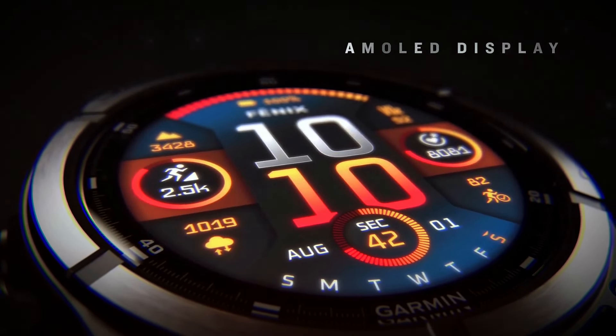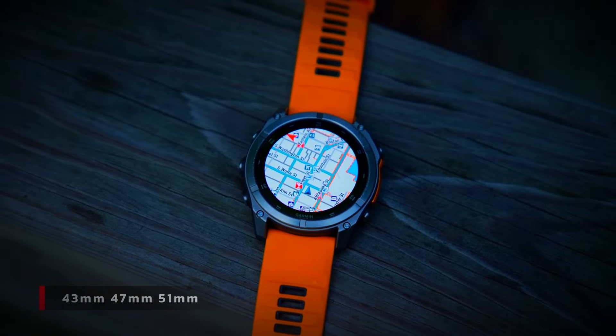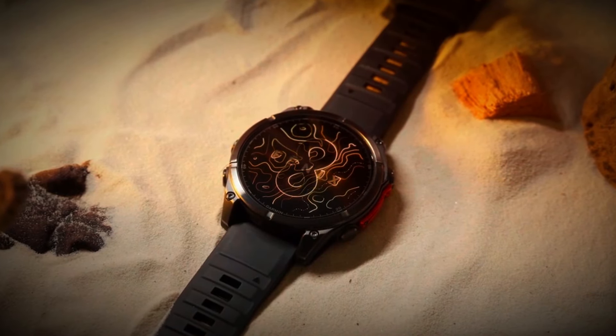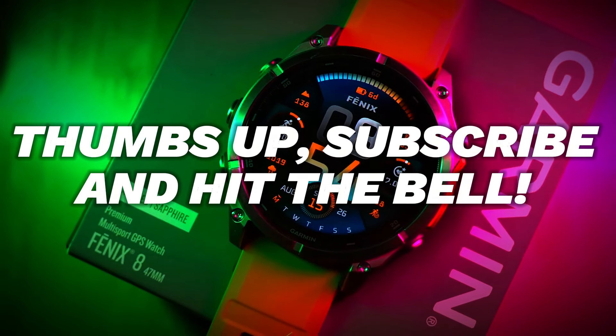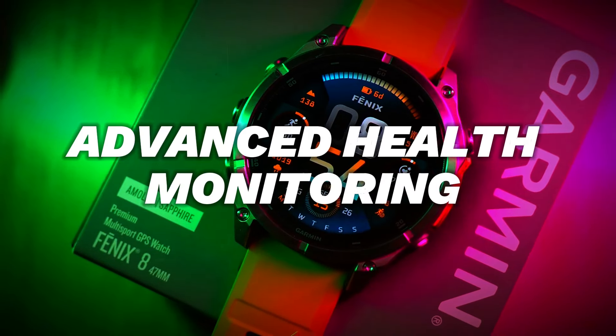In this video, we're going to explore the top five features of the Garmin Fenix 8 that truly make it stand out from the crowd. But before we get started, if you're new here, we bring you the latest and greatest in tech reviews, tips, and tutorials. If you enjoyed this video, don't forget to give it a thumbs up, subscribe to the channel, and hit that notification bell so you never miss an update. Now let's get into it.